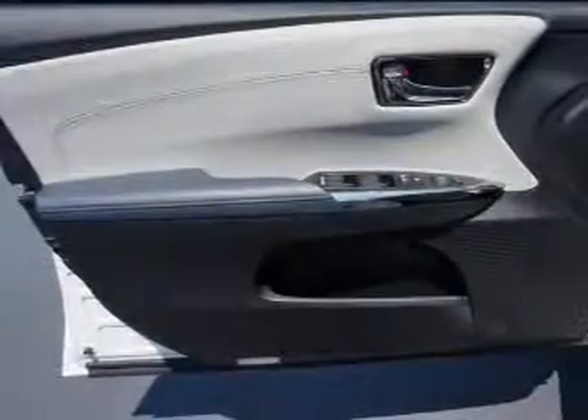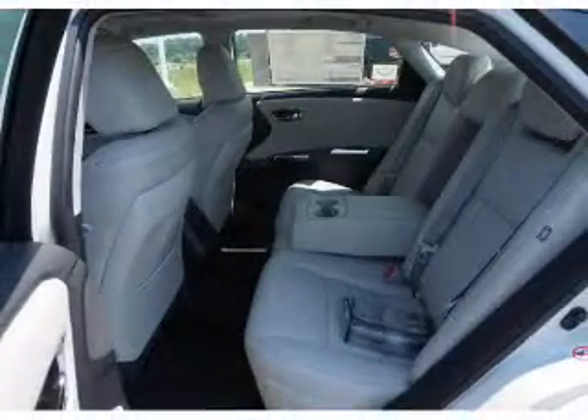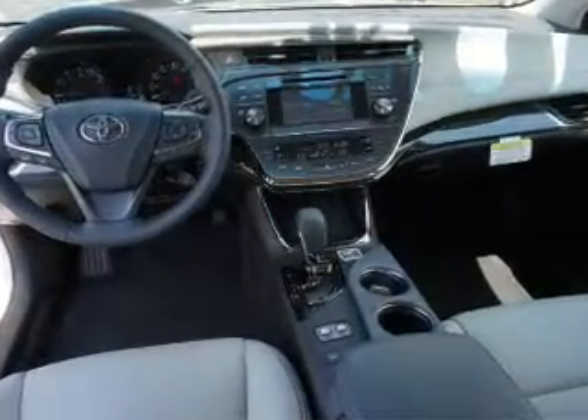Inside you'll find leather seats, heated seats, Bluetooth connectivity, digital radio, Sirius XM satellite radio, an auxiliary input, steering wheel controls, push-button start, automatic climate control, and a backup camera.